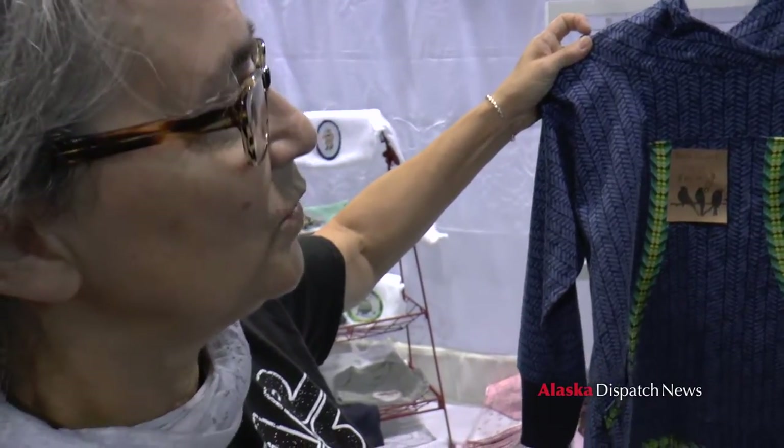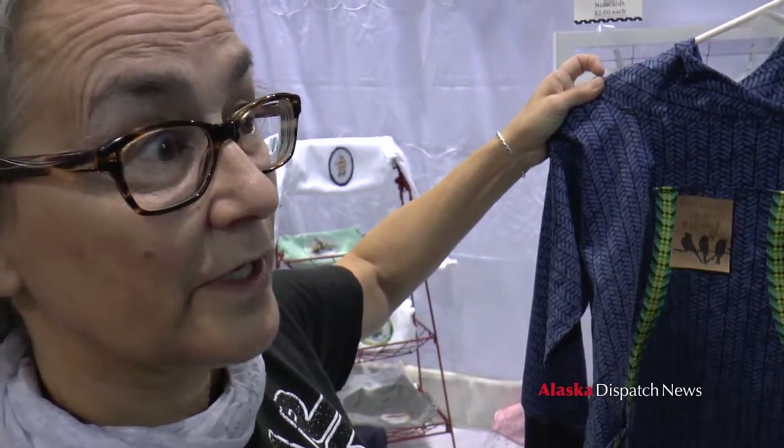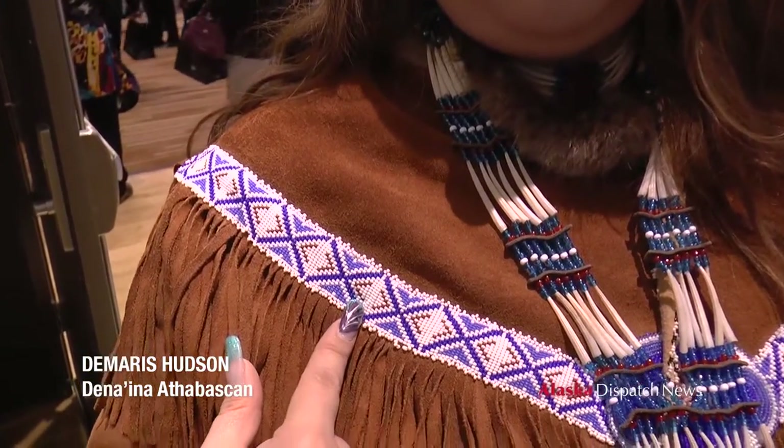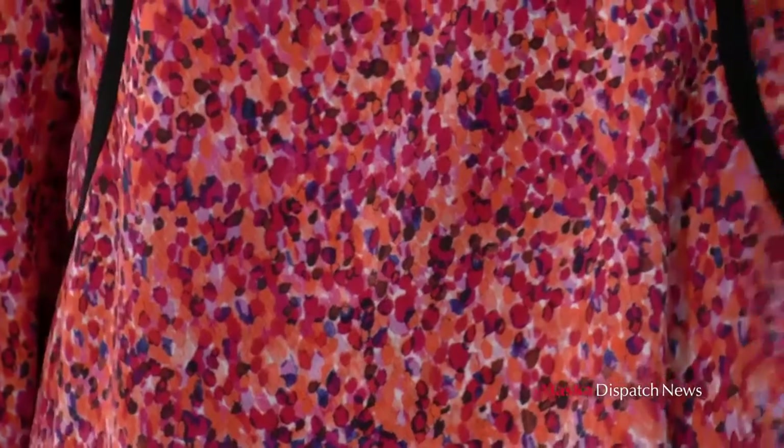The style is kind of up north, Ketchikan area. It would be very Yupik style. This pattern is significant for the Dena'ina people on the west side. And I love it. The reason I picked it was because it reminded me of salmon berries.